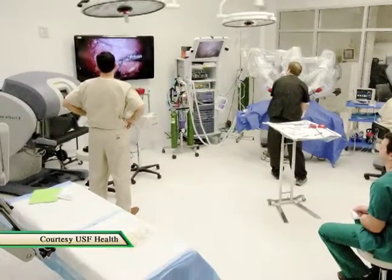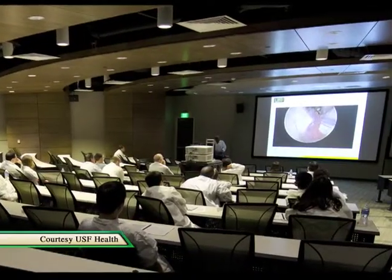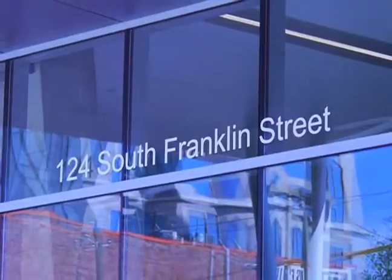USF Health officials project 60,000 practitioners from around the world will visit the downtown Tampa site within its first three years. We're going to have people coming through here and literally being able to say this defines competence, whether it's on a robot or whether it's teams working together.